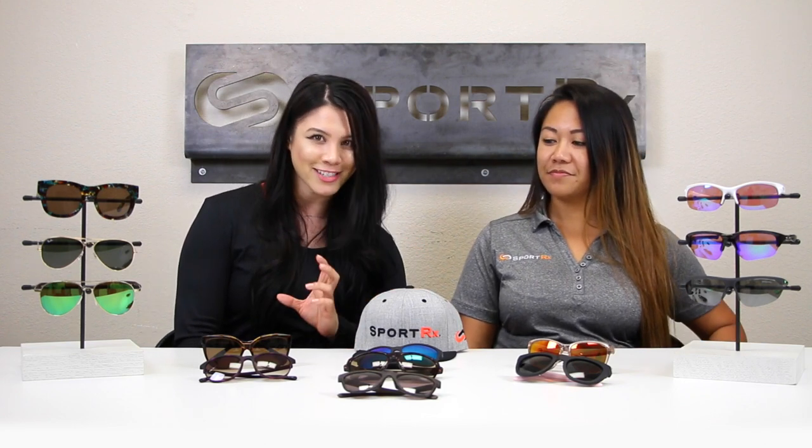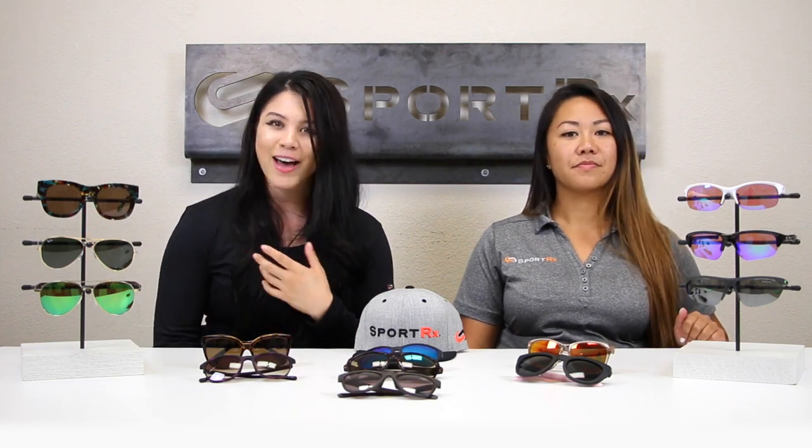Sarah is an ABO-certified licensed optician and she'll be our optical ninja — our technical expert — and I'll be representing the general women's consumer. We'll go over some lifestyle frames that are great for everyday wear and great fashion pieces, then move into the sport-specific collection, and at the end we'll talk about some great hybrid frames that have great functionality for sport but also look good. Let's kick it off with the lifestyle frames.